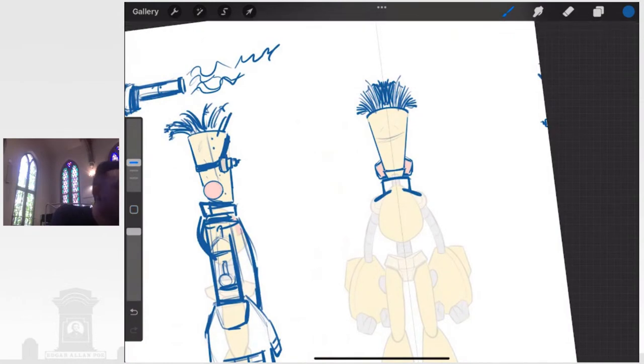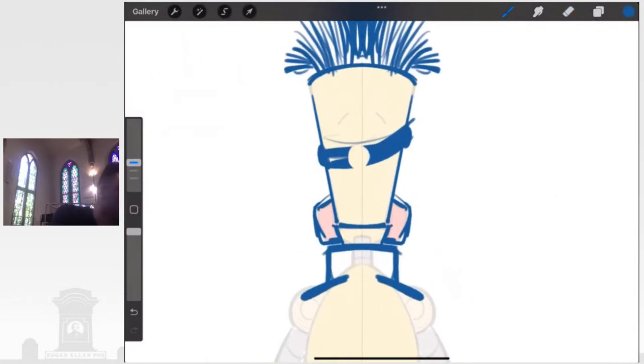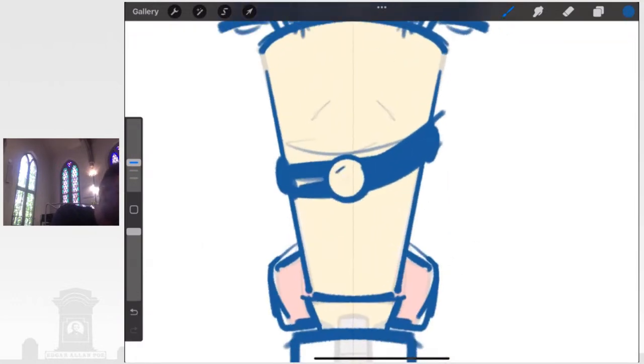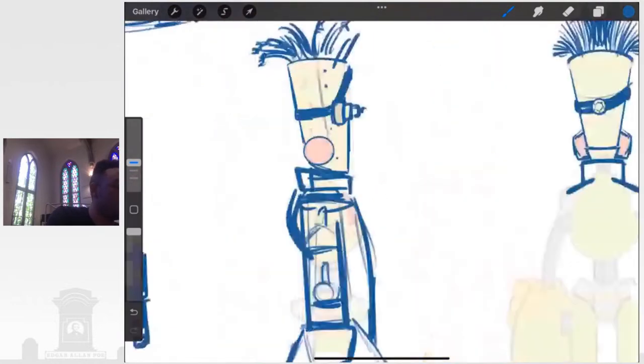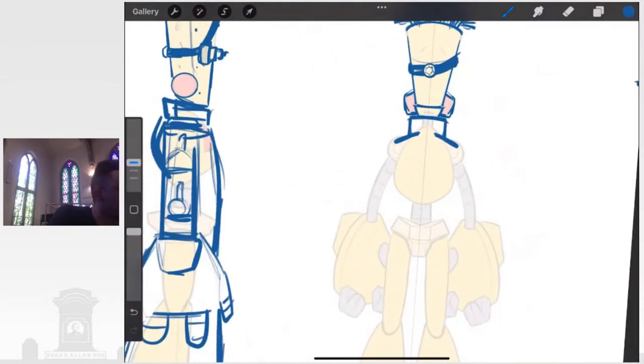I also have to consider how this eyepiece kind of wraps around the head — that's part of character design. If this character were to turn around, what would these things look like? For example, what if the eyepiece has a joint on the back, or some type of gear that actually tightens it to fit on his head? Thinking about those little details. I need to go back and add this little piece to reflect it in all the different turnarounds.